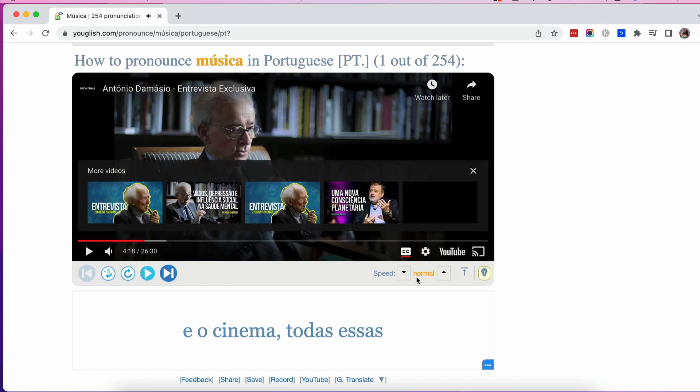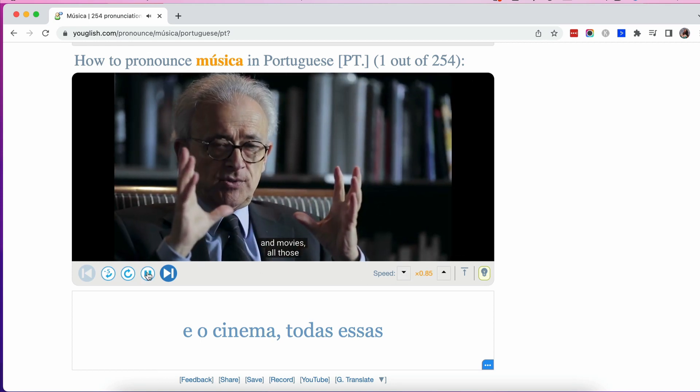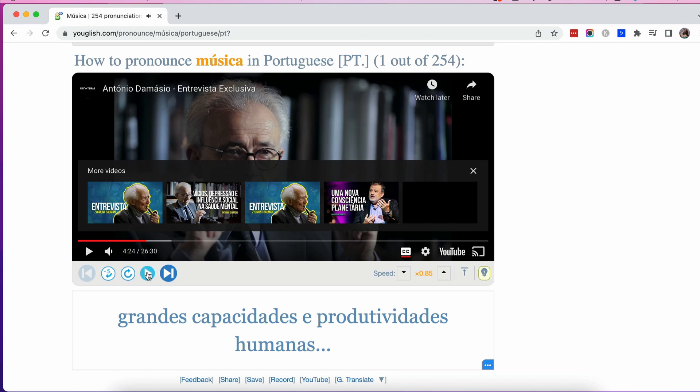It doesn't stop there — I can also do things like controlling the speed, so I can make this go slower. So all of the things that I wish I could do in real life — have subtitles and slow down the speed — is actually going to be possible here.